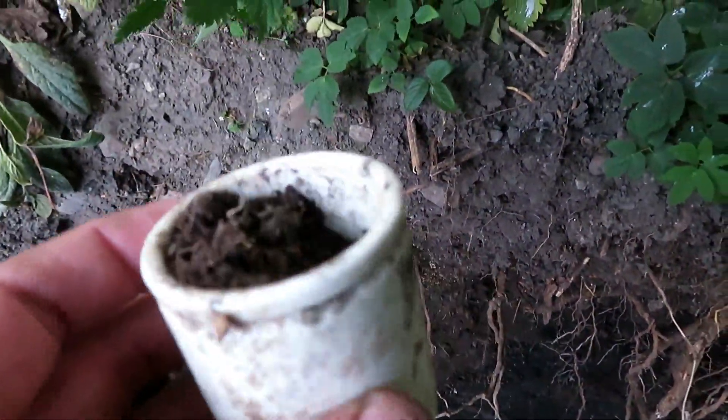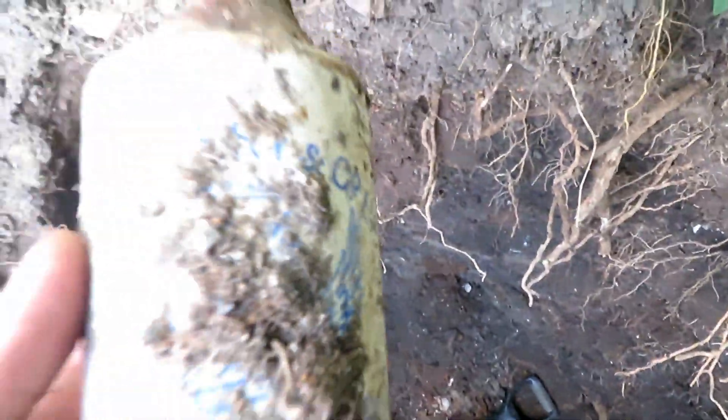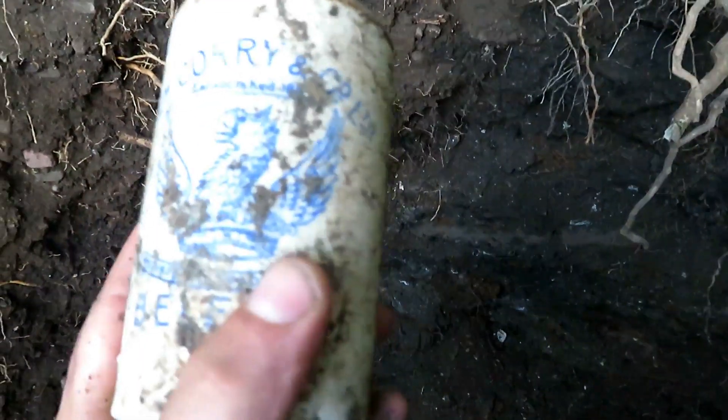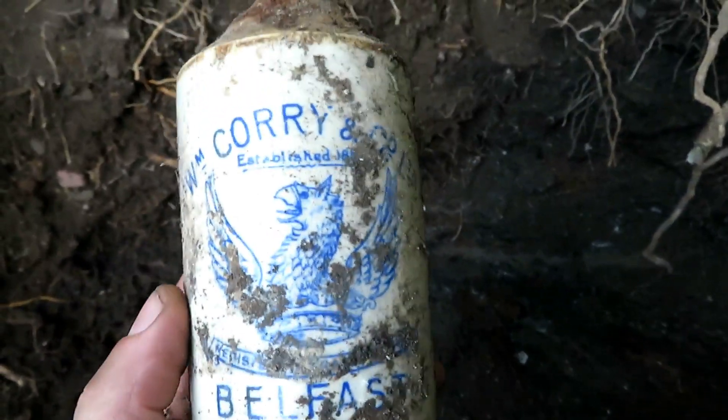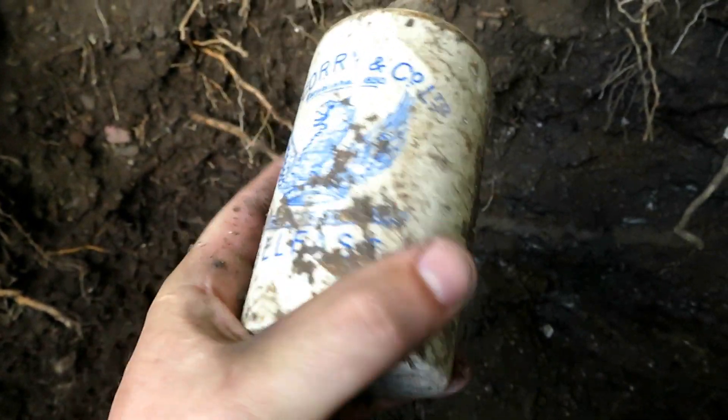Here's this - plain stoneware. And I'm gutted about this next find. Nice ginger beer that's smashed at the top - surprise, surprise. Let's have a look at it. Belfast. That would have been a beauty. Broke.